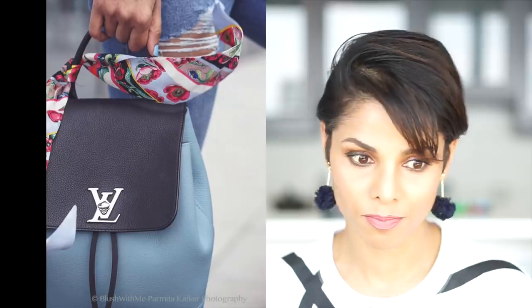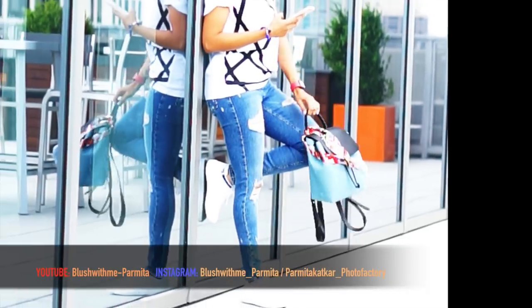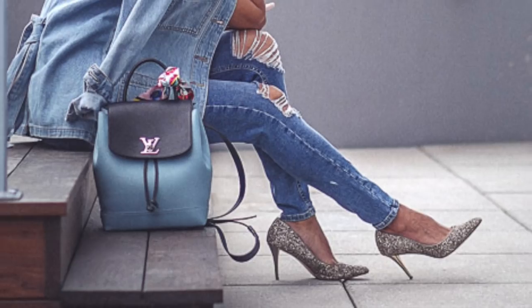Instead of big bulky shoulder bags that weigh you down, go for something like a crossbody bag or a backpack. There are so many beautiful, fun backpacks in the market — try something like that because it really elevates your look and makes a style statement. I always say invest in good accessories, and we'll talk about what you should splurge on and what to save on in a completely different episode. For now, keep the whole look very light and easy going.